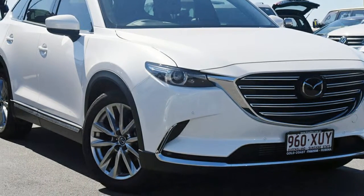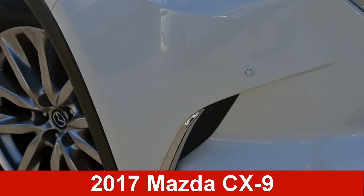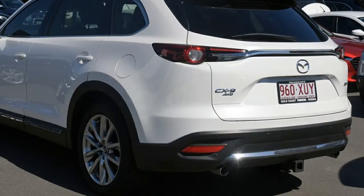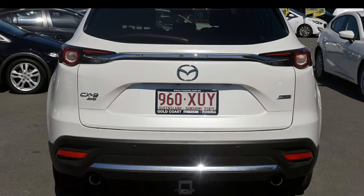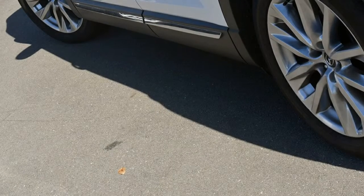We are proud to offer you this great value Mazda CX-9. This CX-9 has a reliable 2.5 litre engine and a smooth shifting automatic transmission. The attractive white exterior is complemented by its stylish interior. This vehicle has all the features you could dream of.